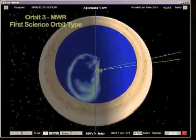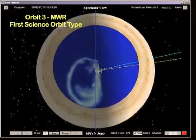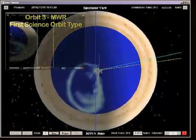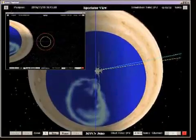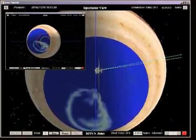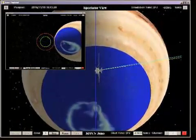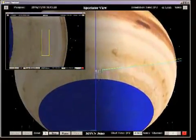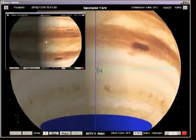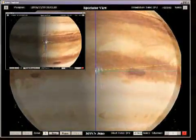The first of two science orbit types, called an MWR orbit, is exercised on orbits 3 and 5 through 8, and is characterized by a flight system attitude in which the spin plane passes through the center of Jupiter. This attitude allows Juno's microwave radiometer and other remote sensing instruments to observe Jupiter's aurora and atmosphere during the perijove passage.